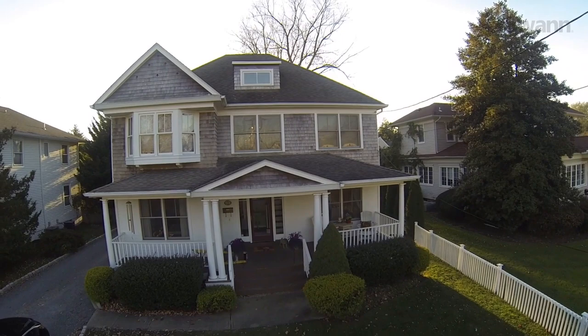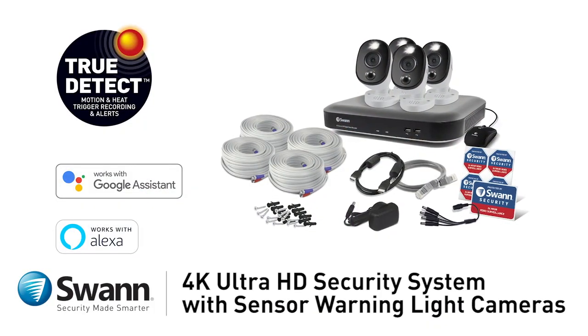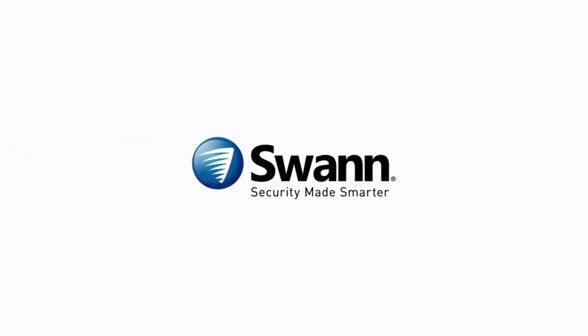Safeguard loved ones. Protect property. See if a package has been delivered and make sure your pets and loved ones are all okay. Swan's cutting-edge 4K Ultra HD thermal sensing security system — it's from Swan, the world's number one name in security, made smarter.